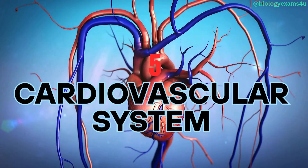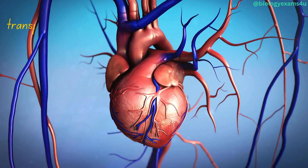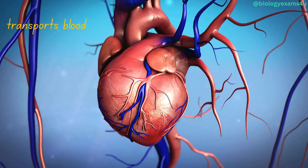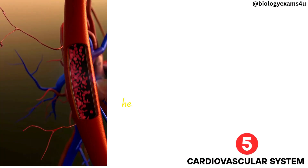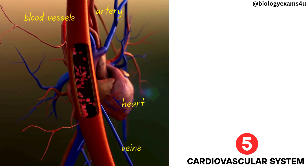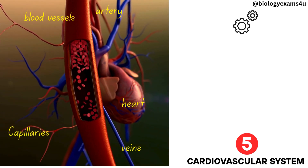Cardiovascular system. This system transports blood, delivering oxygen, nutrients, and hormones across the body. Its components are the heart, blood vessels including arteries, veins, and capillaries, and the blood itself.